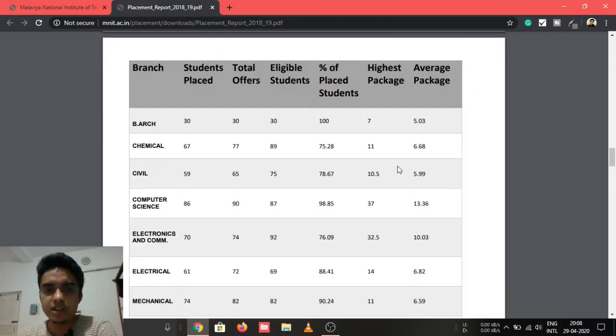Now let's look at branch-wise total offers, placement percentage, highest package, and average package. In B.Arch, 30 students were placed with 30 offers out of 30 eligible — 100% placement, highest package 7 LPA, average 5.03 LPA. In Chemical Engineering, 77 offers were made to 67 students out of 89 eligible, giving 75.28% placement.